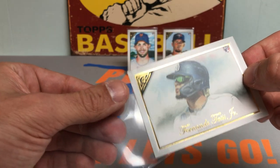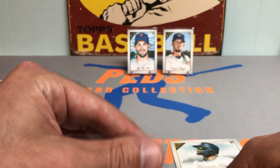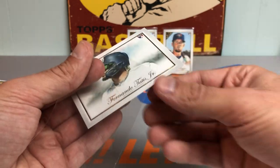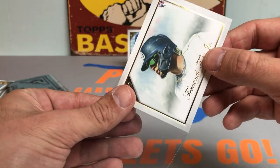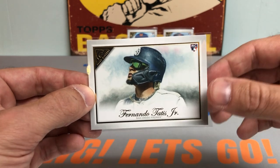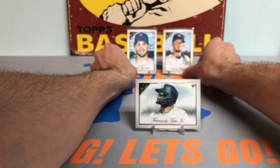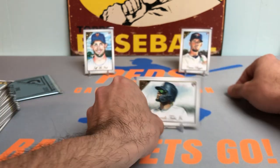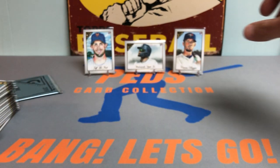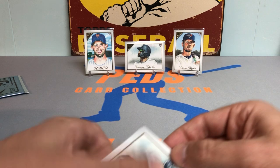The man of the evening, the man of the hour, the big man on campus these days. I'm going to get it in the sleeve. Check it out — the landscape, the one and only Fernando Tatis for the Slam Diego Padres. Great card there. Was really hoping we were gonna hit at least one Tatis, so super pumped about that. First couple packs have been fire.